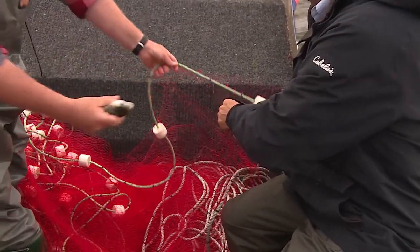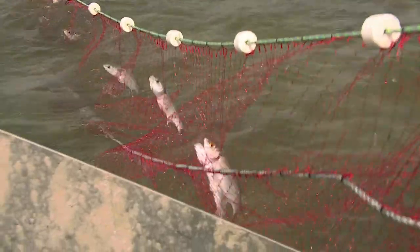And those nets don't just catch sea mullet. Brendan, what sort of bycatch are you going to get out of this shot? We may catch an undersized crab — that might be as far as it'll go.